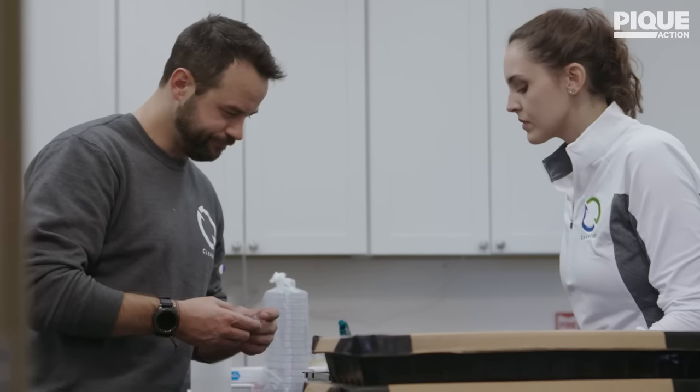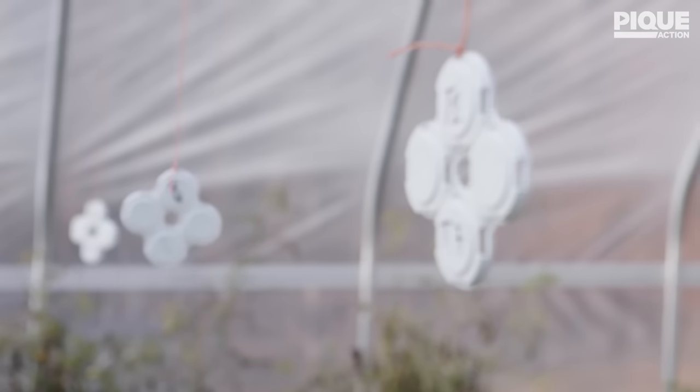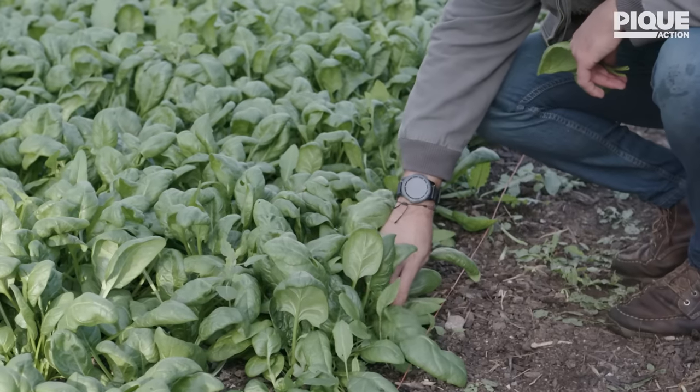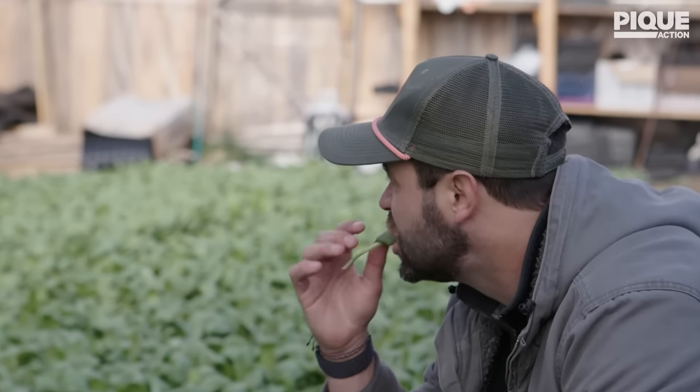Sawyer Farms is a research farm where they're helping us experiment and test the different seed conditions that we're applying to spinach seed. What we're looking for is how much we're impacting the water absorption capacity of the seed, as well as what is the optimal condition to get the best performance.